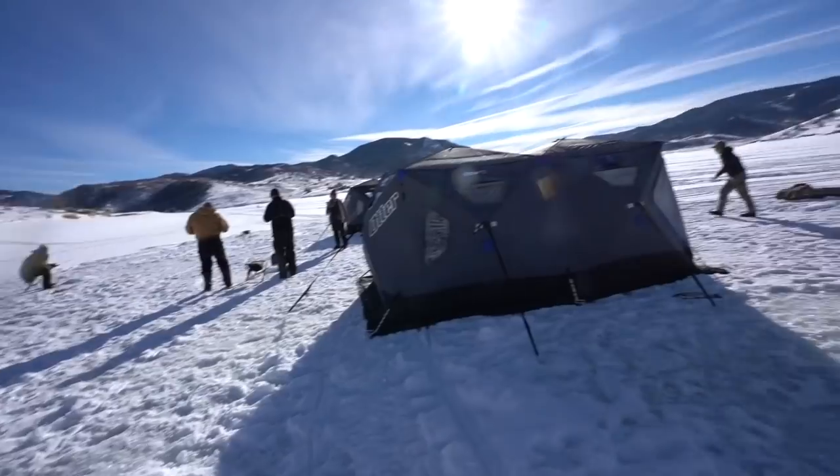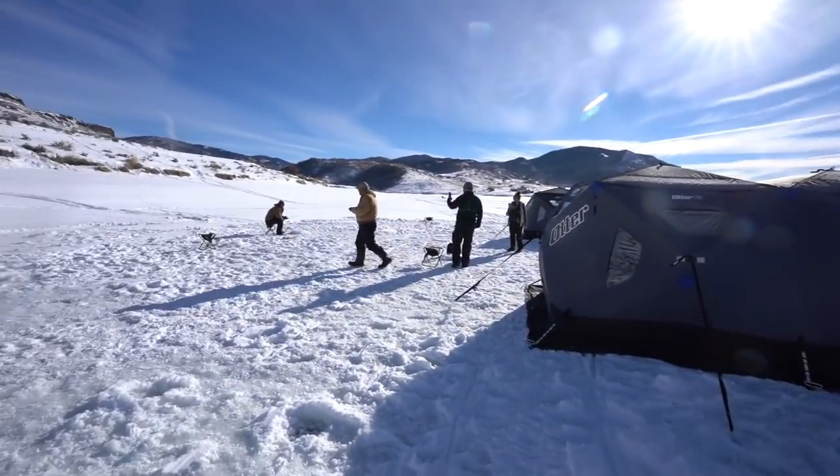Welcome back to another Bullet Man episode. We are in Colorado with the family doing a little ice fishing. We did this a couple years ago in Steamboat Springs, Colorado, and we're actually in the same exact spot as we were two years ago where we were catching a bunch of fish. We caught some big fish before I could even get the camera out.